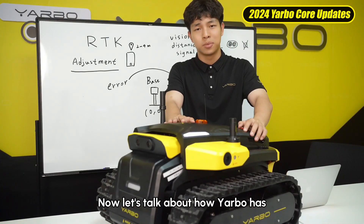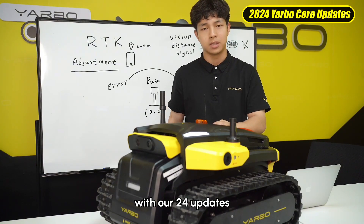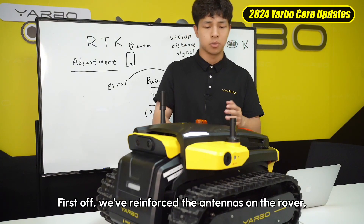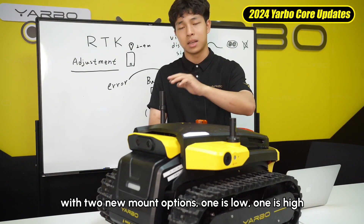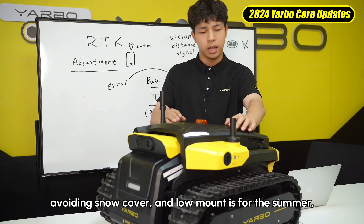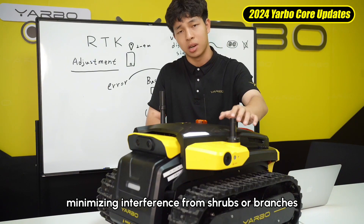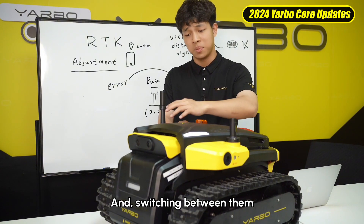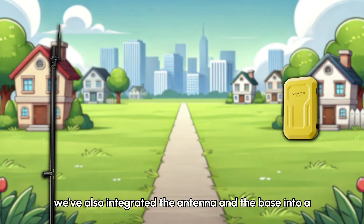Now let's talk about how Yardbow has taken RTK technology to the next level with new updates. First, we've reinforced the antennas on the rover with two new mount options: one is low, one is high. The high one is perfect for winter, avoiding snow cover, and the low one is for summer, minimizing interference from shrubs and branches. Switching between them is as easy as unscrewing three screws.